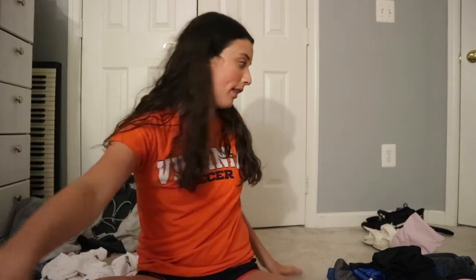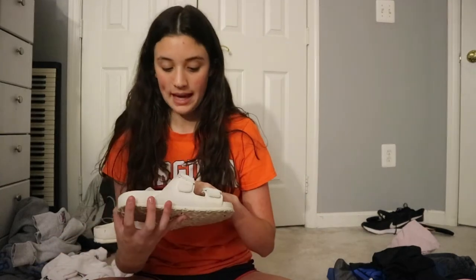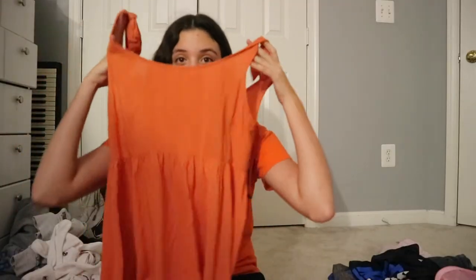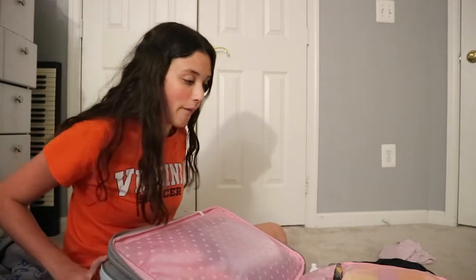Now it's time for shoes. Shoes are going to include my Vans, which I'm going to wear on my way there, and then I have my Birkenstocks which I got paint on, then I have my Nike tennis shoes. Here is my dress — it's very cute. It is now time to lock and load, as in close the suitcase.